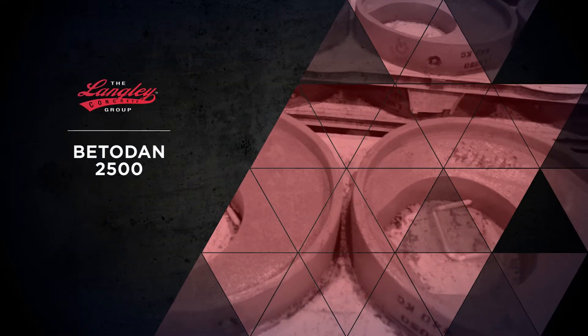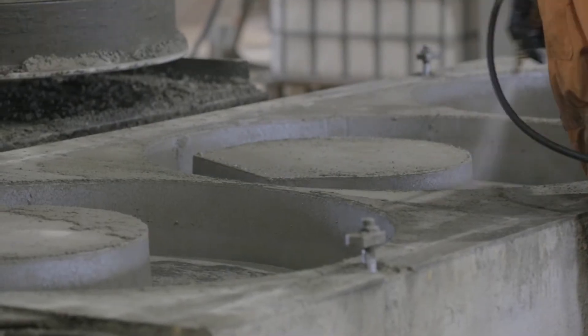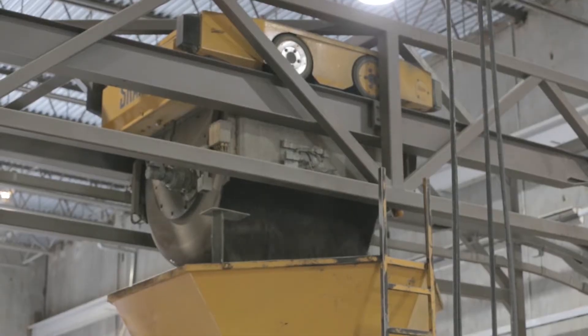The BetoDen 2500 is a highly flexible PLC controlled semi-automated casting station. It produces a wide variety of concrete products in a very high volume.